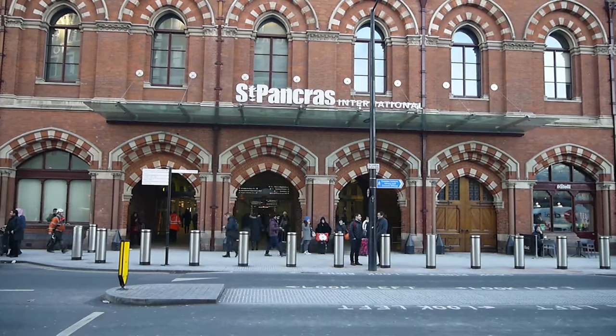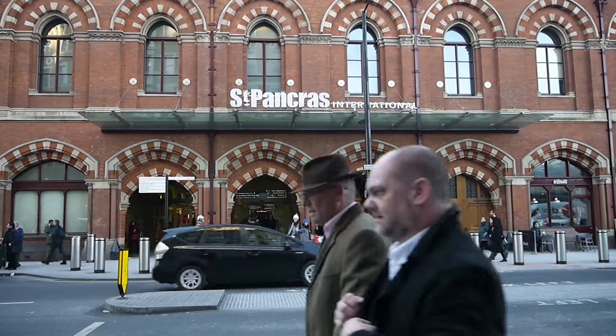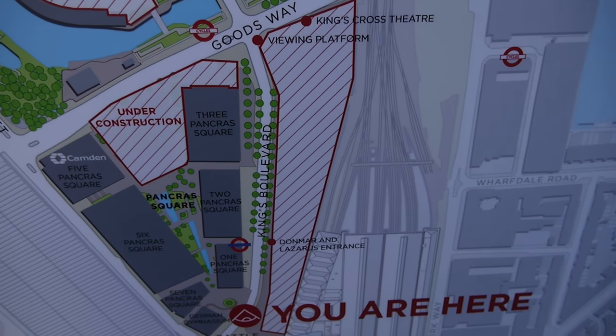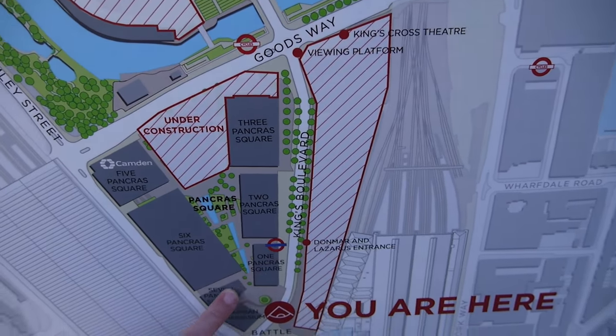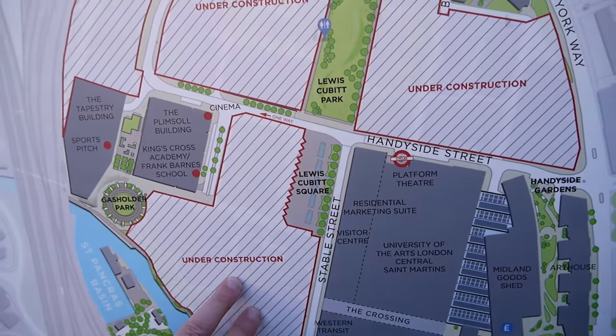St Pancras International — home to the Eurostar. This is like an overview. We're here directly behind King's Cross station, in between St Pancras station. This bit is probably the most complete, and then over here you can see most of it is still under construction.